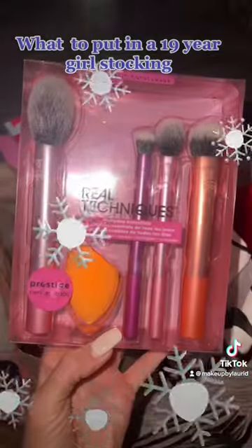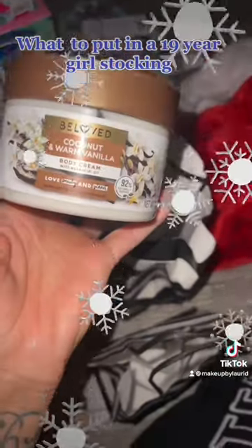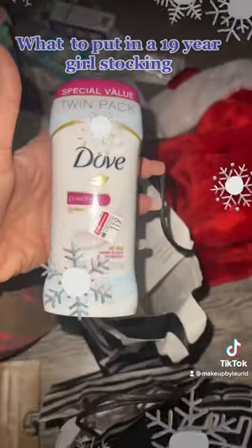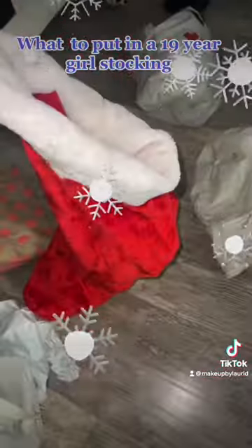Lip brushes, a couple of sheet masks, eye cream, Aquaphor lip, more body cream, gum, a bigger Aquaphor, purple shampoo double pack, deodorant, Dunkin' gift card, Lululemon — it's so cute.